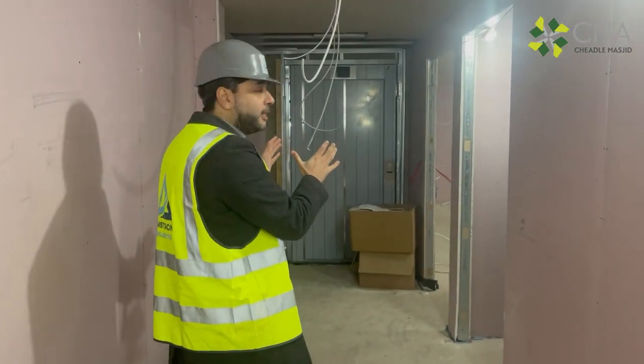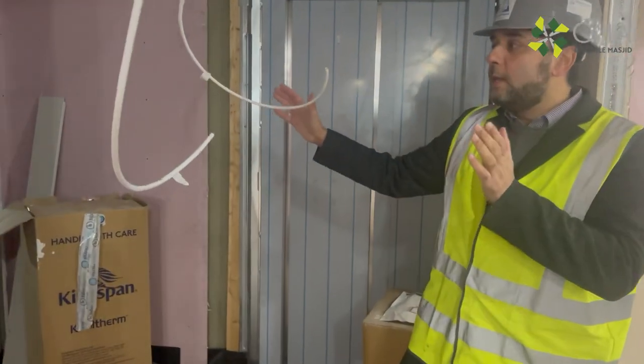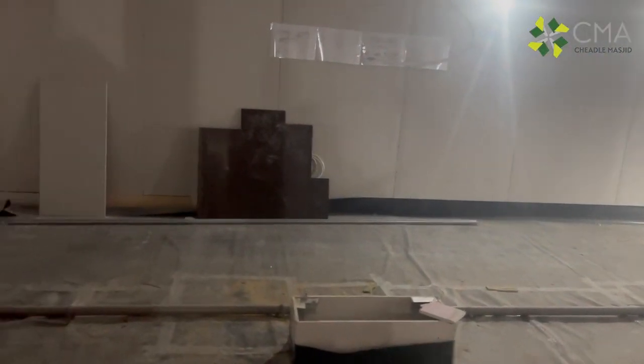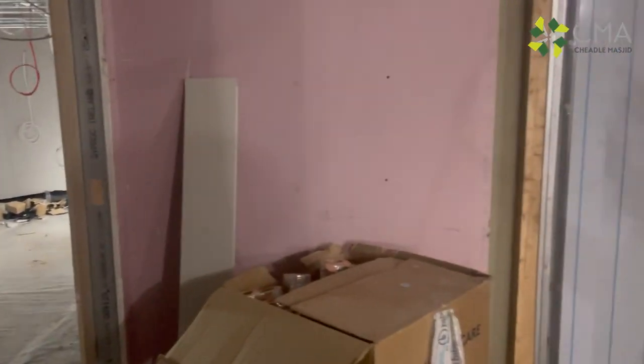This is a very important part — something we really wanted in the new build. This room here is the facility for the gymnasium, where a body can be washed and shrouded. This is something we don't have within our current building, and there is a serious shortage of such facilities within the local area.